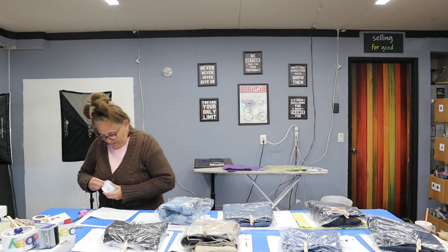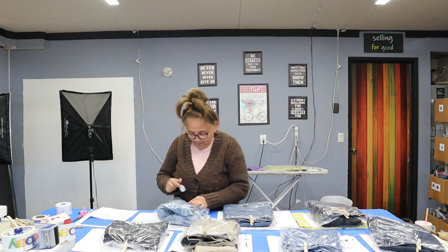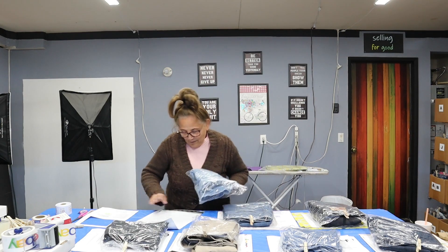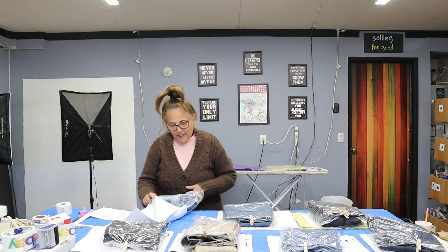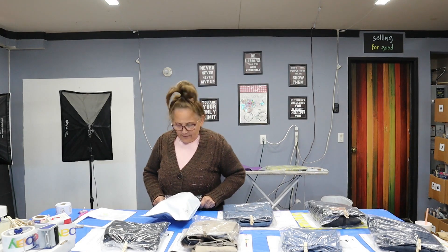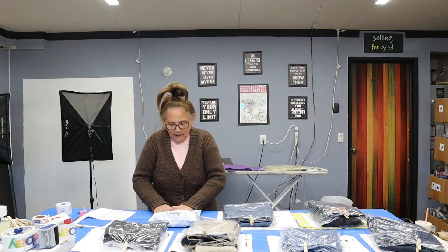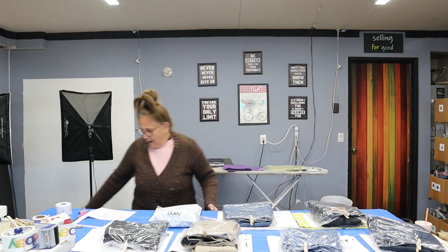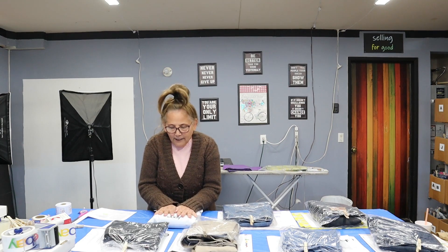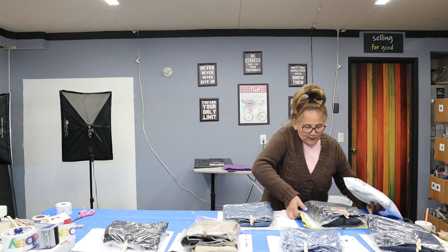This is going first-class mail all the way to Florida. American Eagle — the bigger the size, the quicker it sells. I've had these probably for three weeks and went ahead and accepted the $14 offer on eBay. Packing that up now.